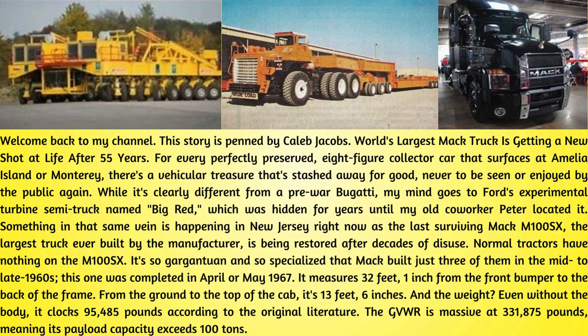For every perfectly preserved A-figure collector car that surfaces at Amelia Island or Monterey, there's a vehicular treasure that's stashed away for good, never to be seen or enjoyed by the public again. While it's clearly different from a pre-war Bugatti, my mind goes to Ford's experimental turbine semi-truck named Big Red, which was hidden for years until my old co-worker Peter located it.